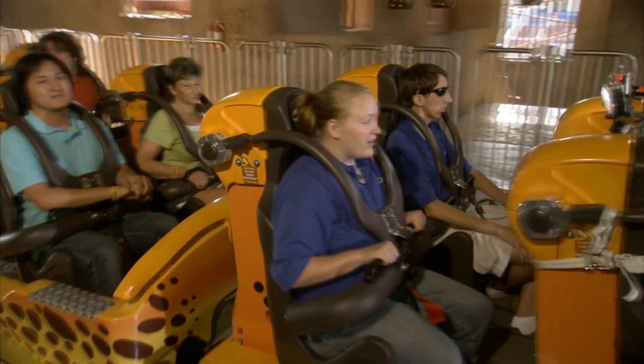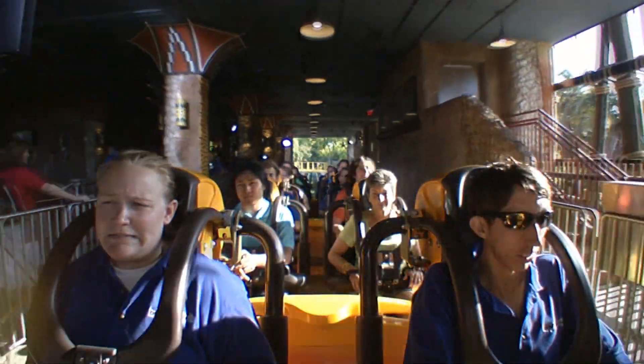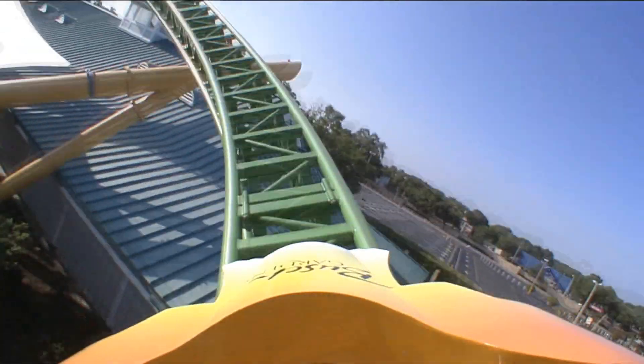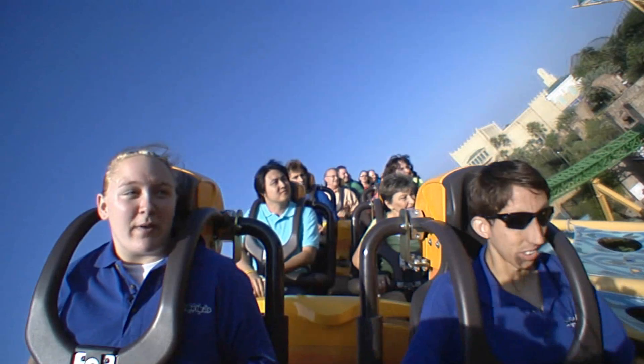All right, we're getting ready to launch. Here we go. Oh God, oh gosh — that was kind of scary. Here we go. That took my breath away, guys.